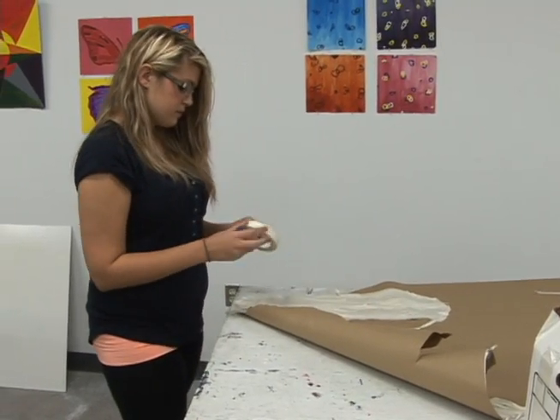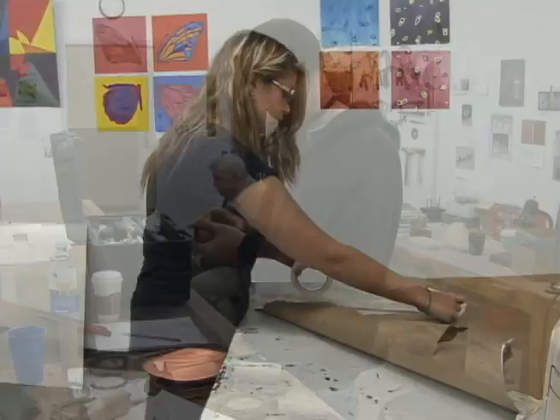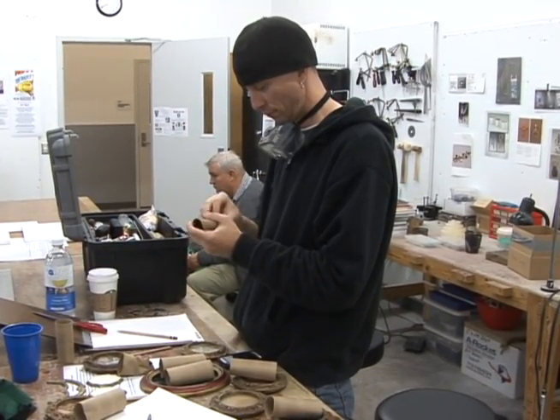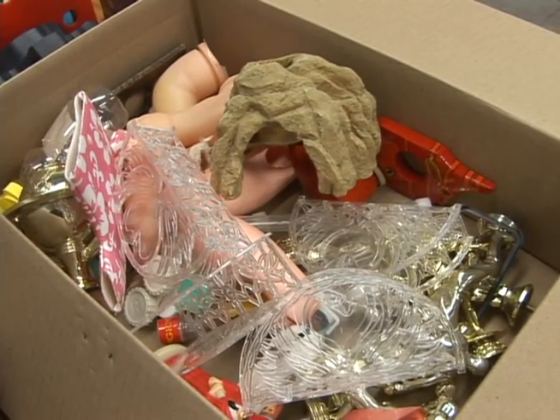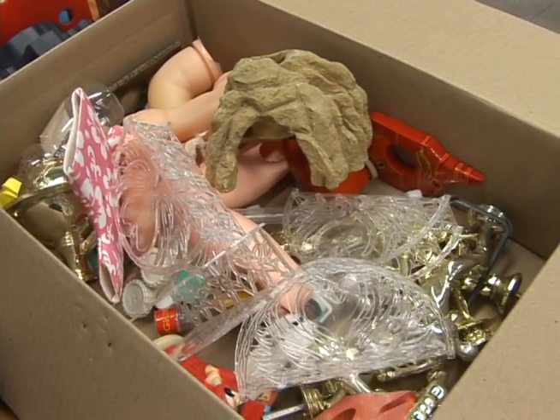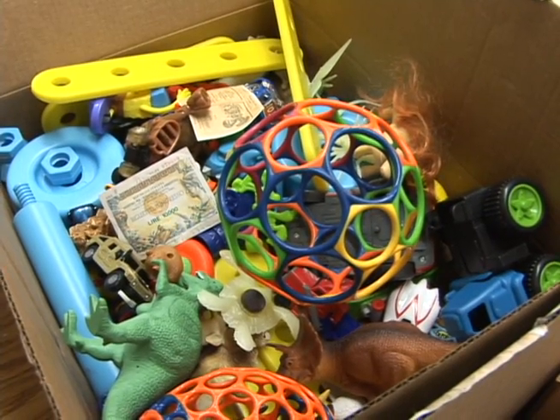We have rolls of paper in there. We also have all kinds of things that we could scrounge up — bits of fabric, yarn, doll parts, toys, discs, motherboards from computers — all kinds of things that we thought they might be interested in making something out of. So it'll be interesting to see what they do, and they can combine all of these things together.